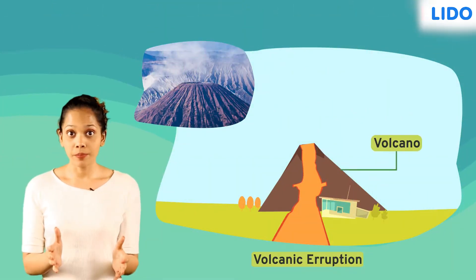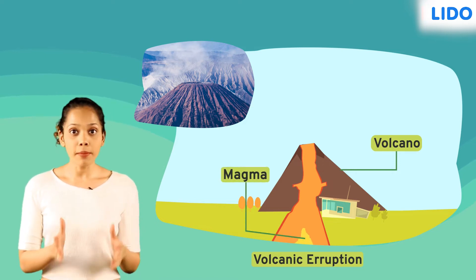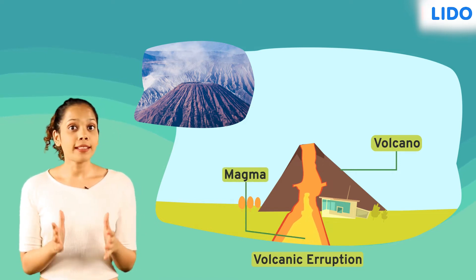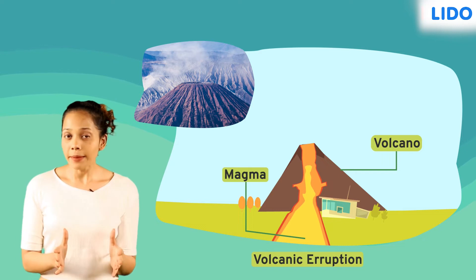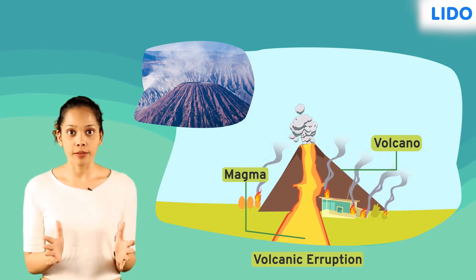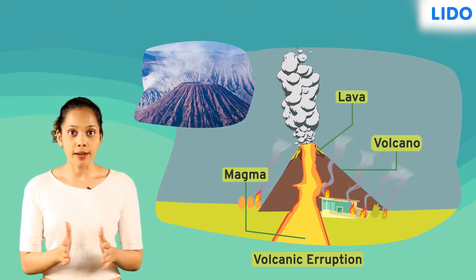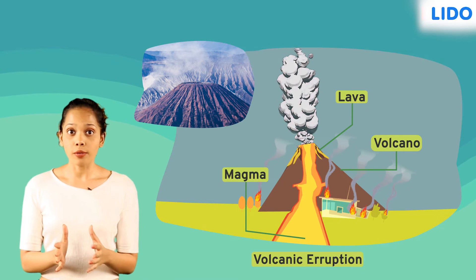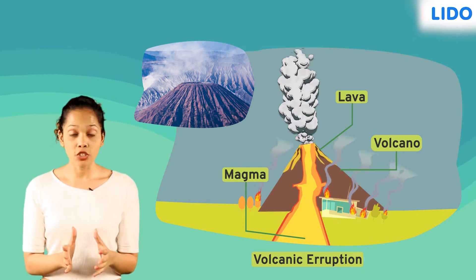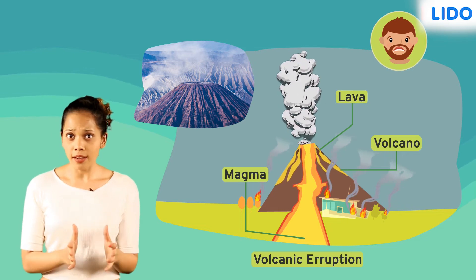A volcanic eruption is a natural calamity that occurs when molten magma from deep inside the earth's mantle escapes through a break in the earth's crust, causing an explosion. As a result of this explosion, hot lava and ash flow out and cause colossal damage to the environment.